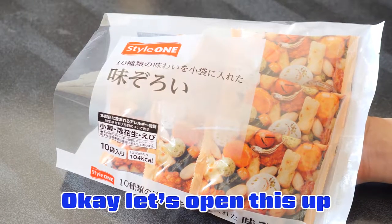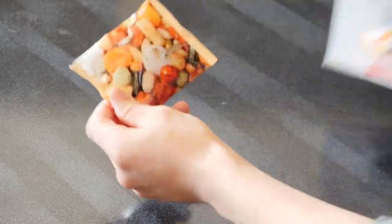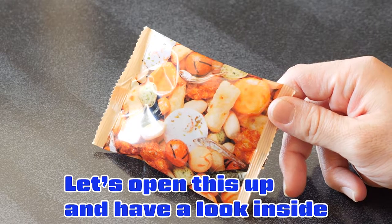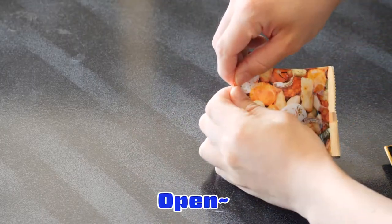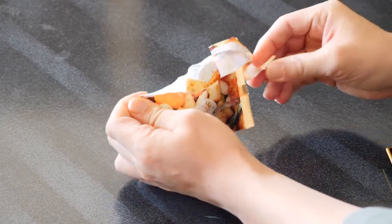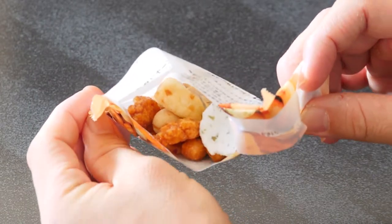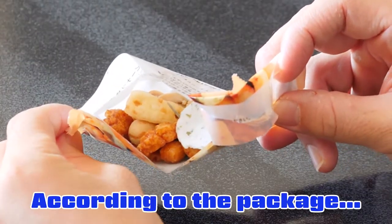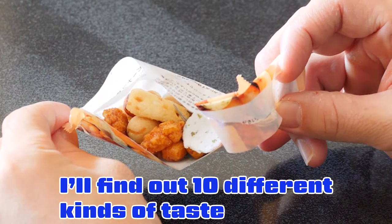Let's open this up and have a look inside. This is how it looks like inside. So according to the package, I'll find out 10 different kinds of tastes.